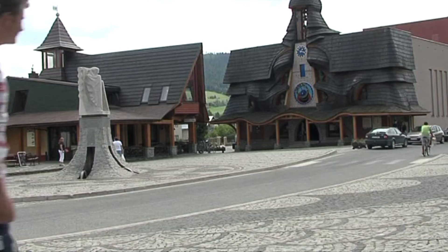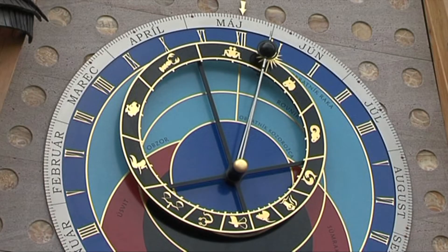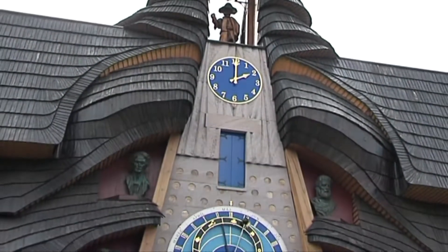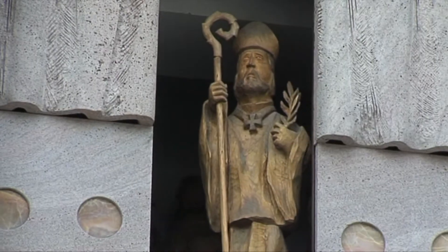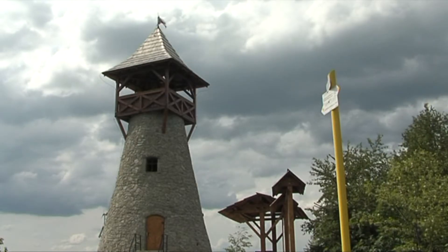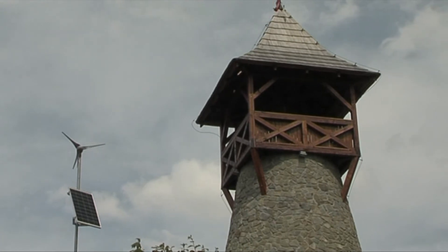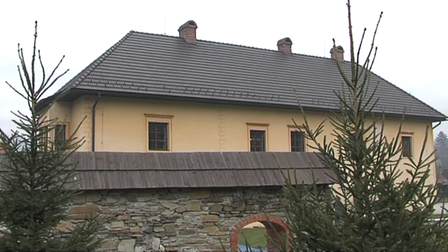In Stará Bystrica there is the only mechanical clock in Slovakia showing astronomical data too. The clock is almost entirely made of wood and has the shape of a seated Madonna. Six bronze sculptures of famous Slovak historical figures are also part of the work, with figures of saints moving and spinning around on the clock. Not far from Stará Bystrica, on top of Bobovec Hill, there is a new lookout tower. It is 16 meters tall and made from traditional materials — stone and wood — and offers a beautiful view of the surroundings.